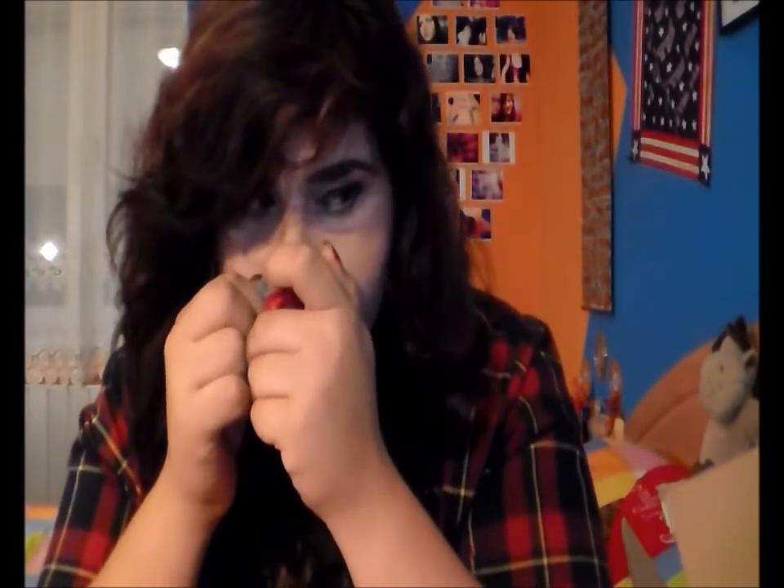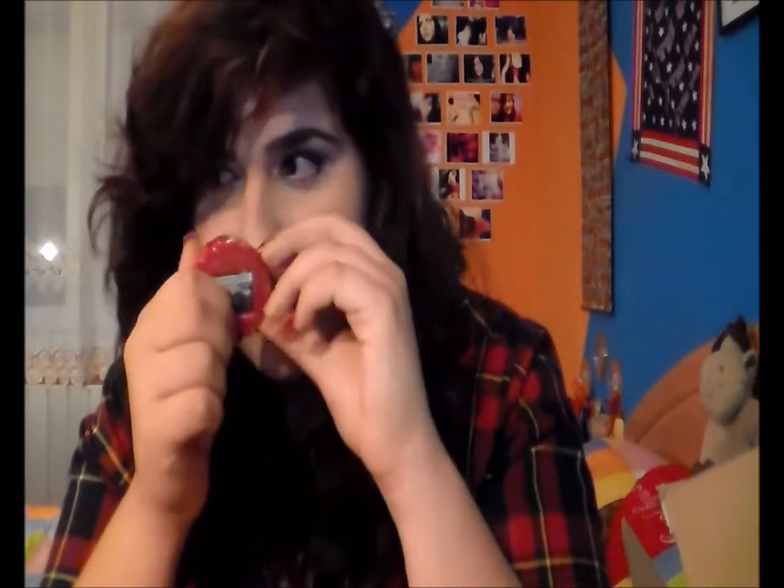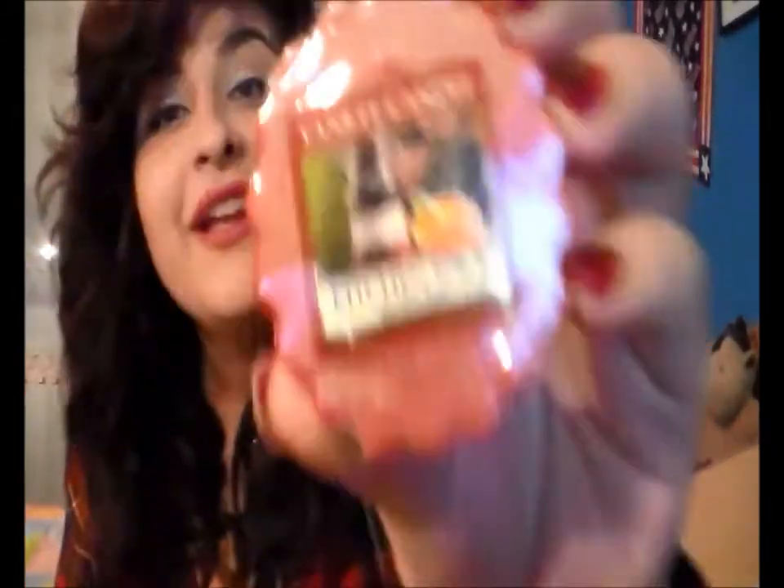Christmas Eve is hard to describe — it smells like a cold Christmas Eve and berries. Then we have Kitchen Spice. I cannot describe it better than the actual name. It smells like oranges and cinnamon and other kitchen spices. By the way, if you want to smell the tarts better, just pull this off and smell it there.